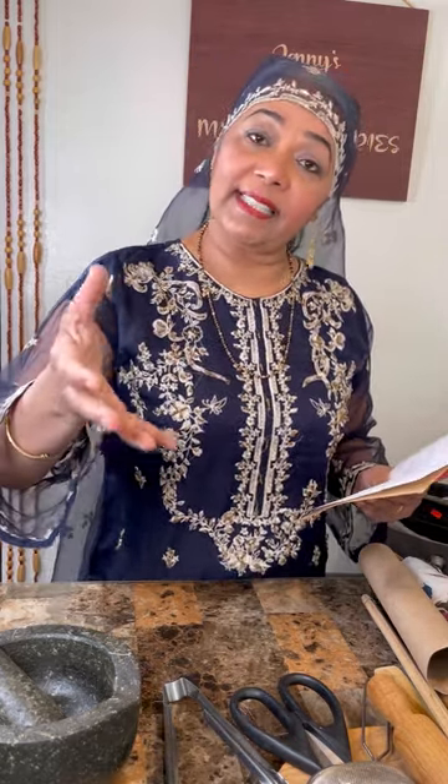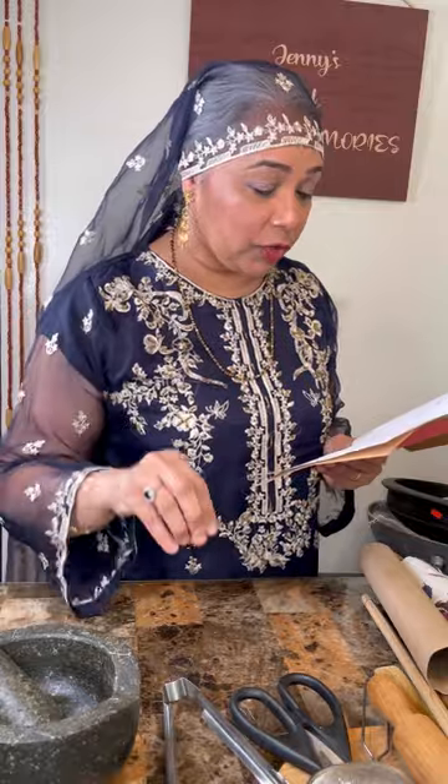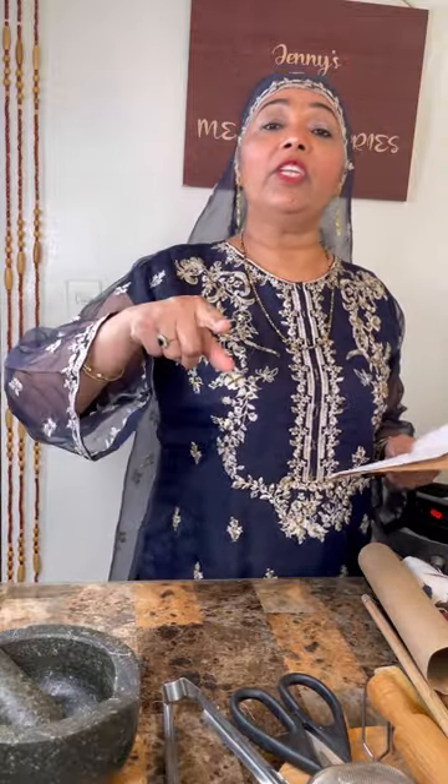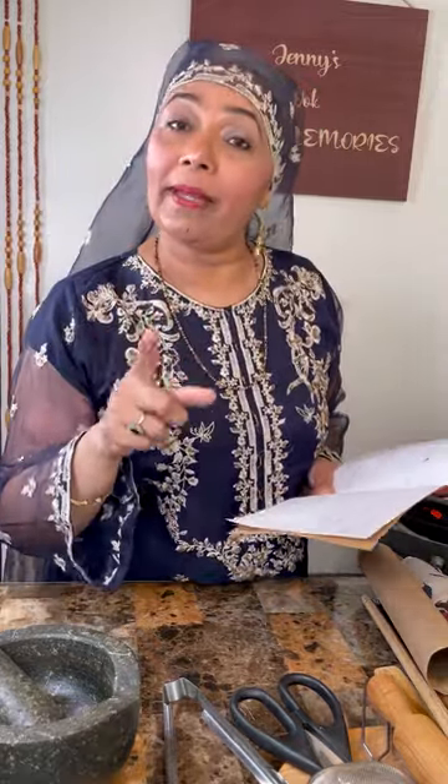We never steamed the rice; we boiled and strained it. Granny used to save that water — the mar — mix it with regular water and some salt, and feed it to the cows, goats, and sheep. She also had mar and rice with baji and with dahi.